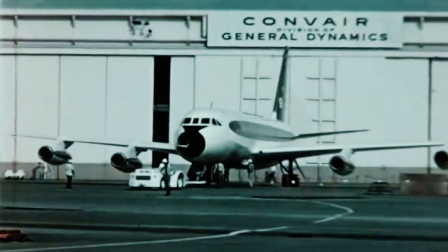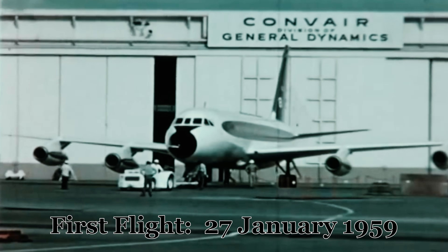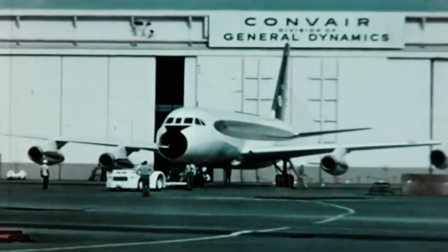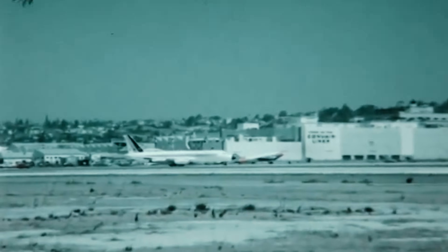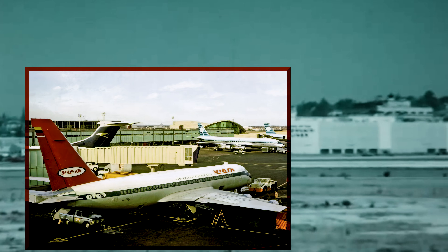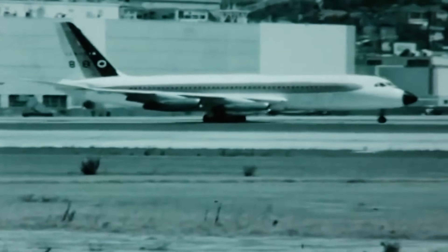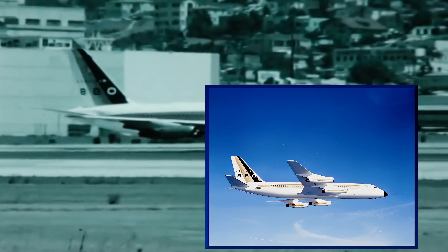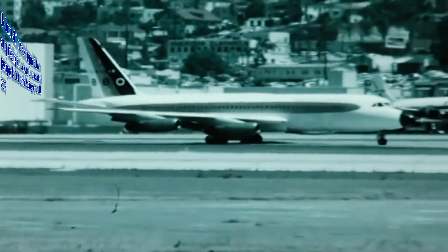The roar of four jet engines, the sleek lines of a swept wing, the promise of near-supersonic speed — the Convair 880 was built to challenge the giants of the jet age. Conceived as a faster, more luxurious alternative to the early Boeing 707 and the Douglas DC-8, the 880 aimed to capture a slice of the burgeoning jetliner market. Its story, however, is one of both dazzling performance and complex challenges. From its record-breaking speeds to its struggle in the marketplace, the Convair 880's journey is a fascinating chapter in aviation history.